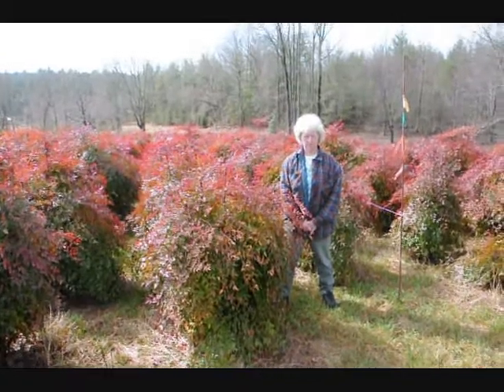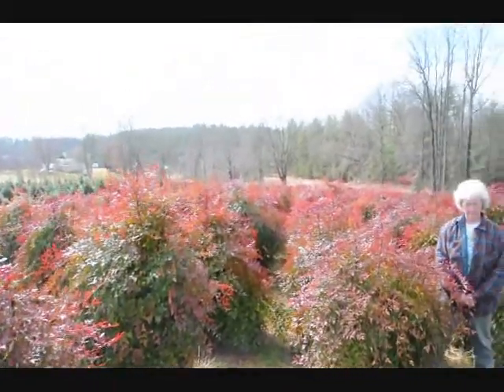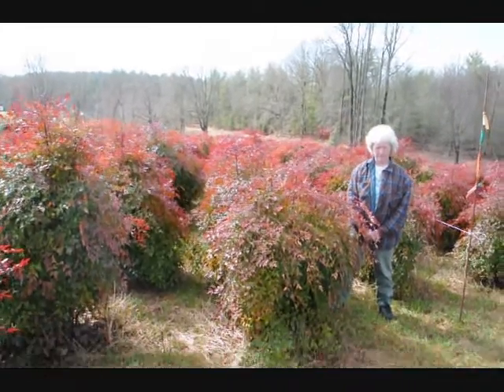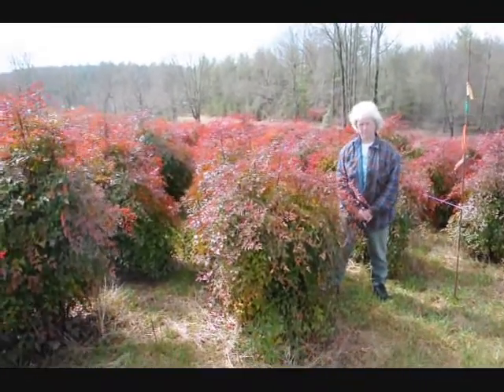This is Nandina. Give us a call at 215-651-8329. We have plenty of them here. Real nice evergreen, only gets to be about 5-6 feet. These are nice heavy plants.